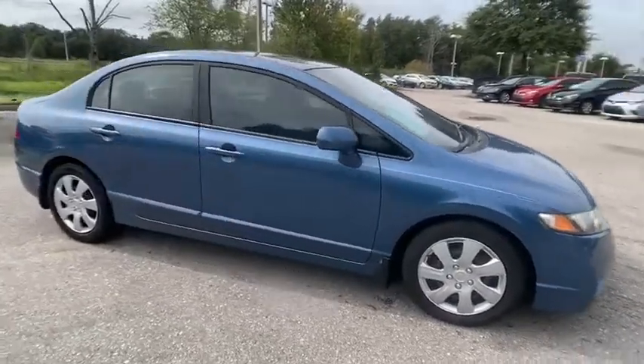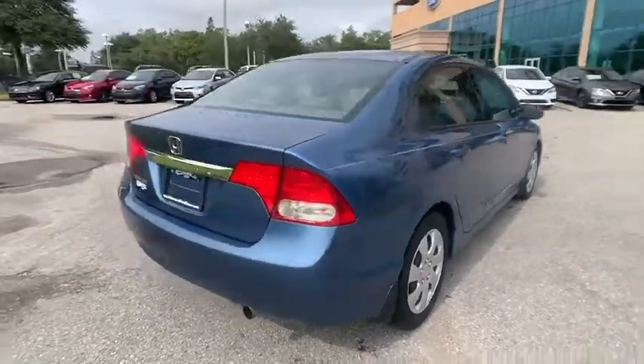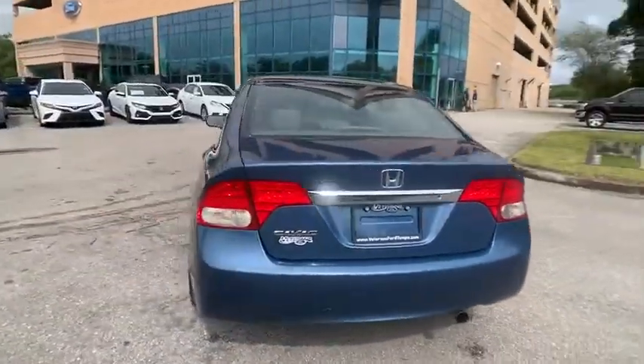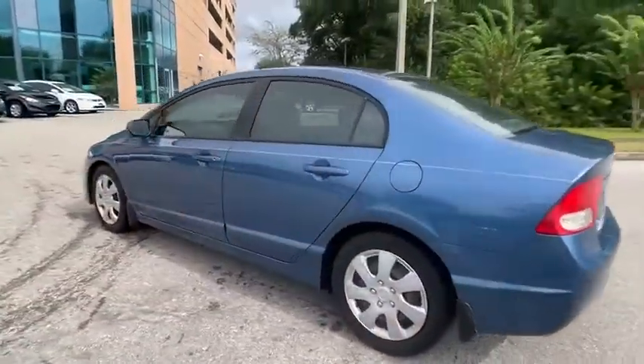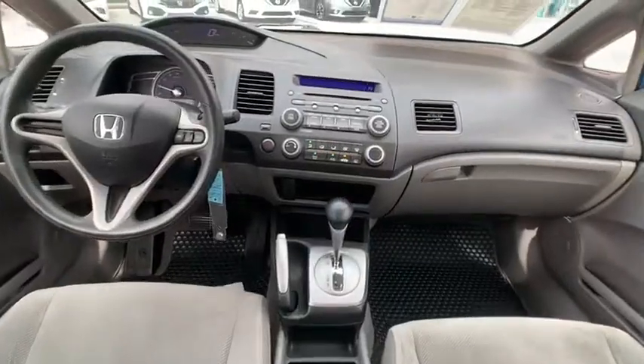Looking for the right vehicle? Check out the 2011 Honda Civic. Practical, awesome gas mileage, and incredibly reliable — and it's priced below $10,000. This vehicle has less than 115,000 miles.